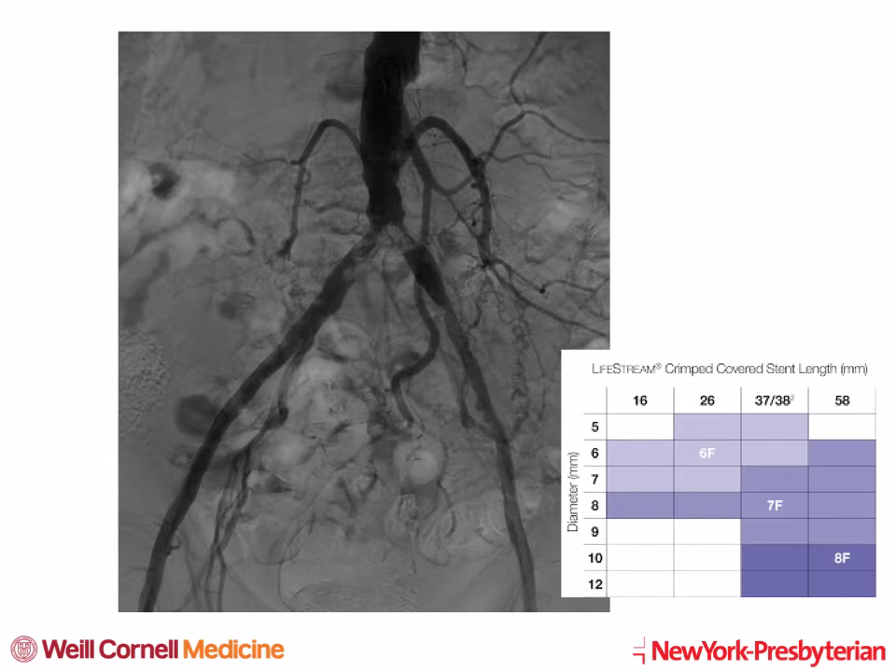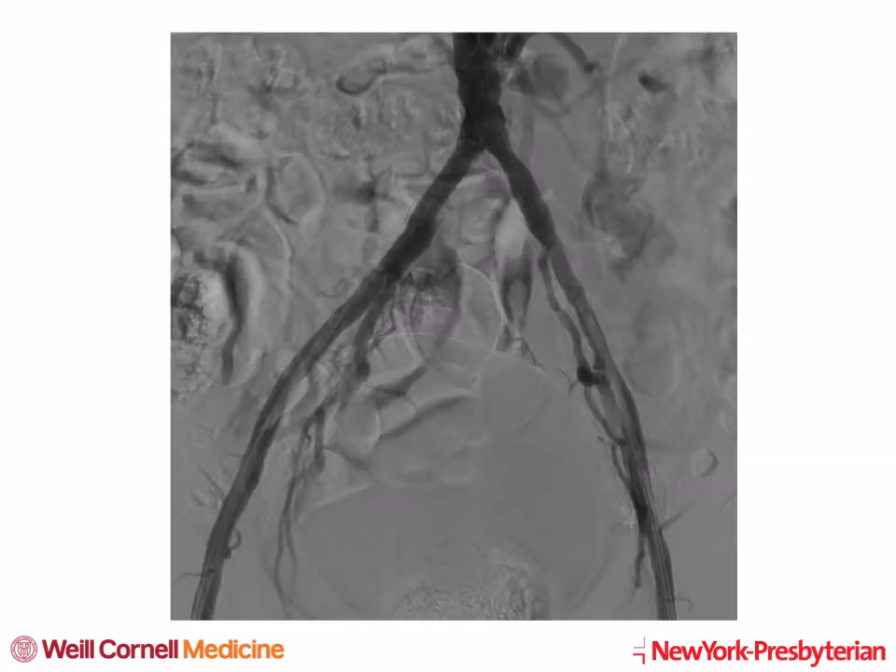If 10 to 12 mm stents were needed, it would require an 8 French access. This is the final result after post-dilating with kissing balloons.